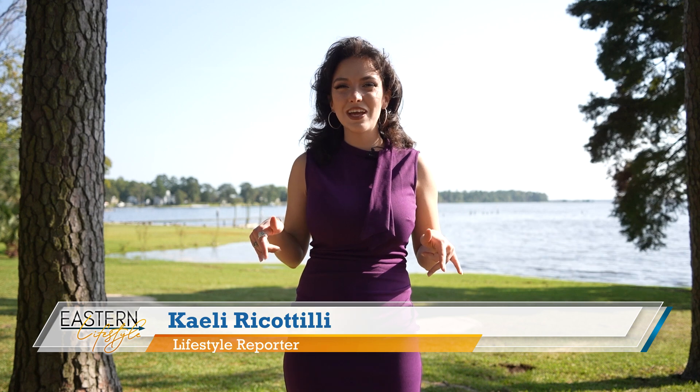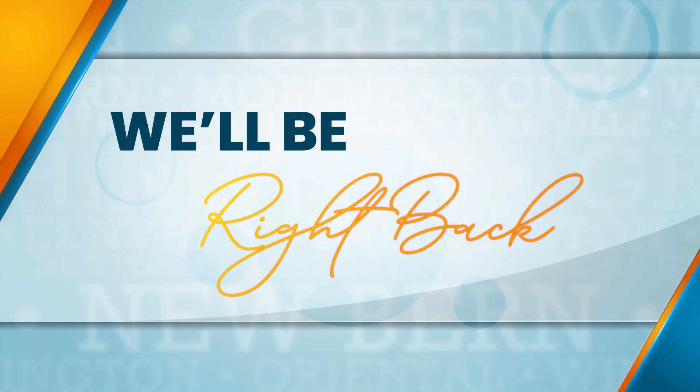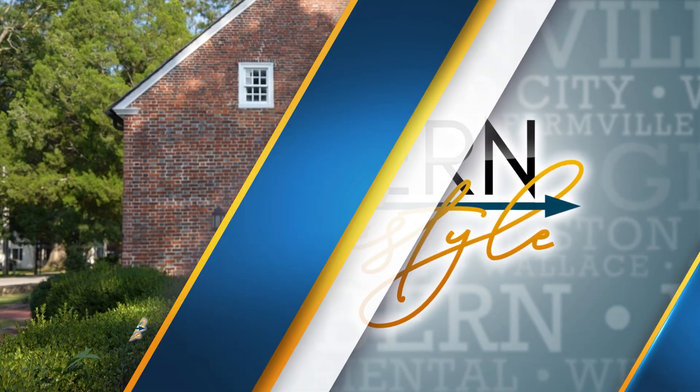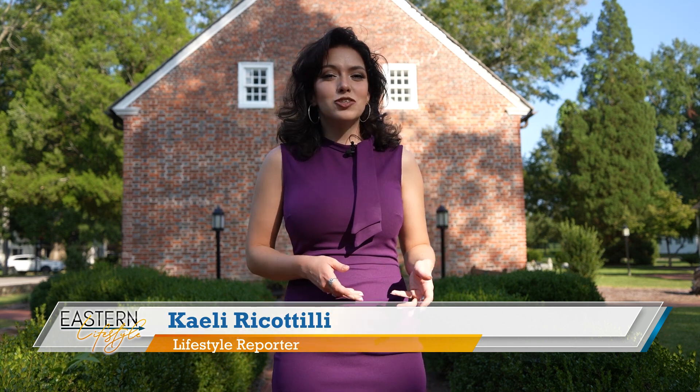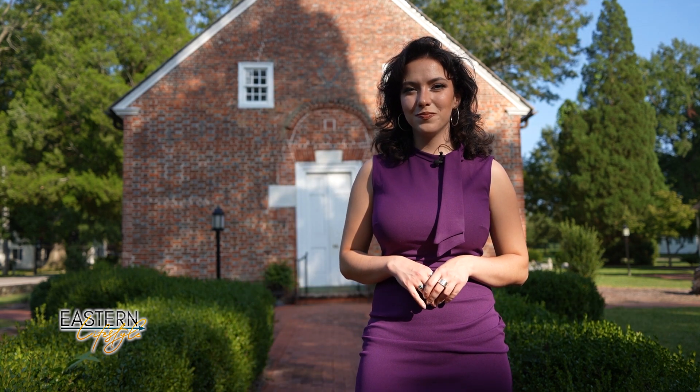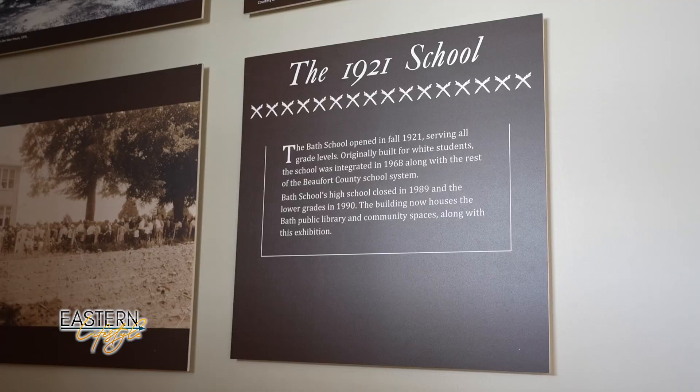The town of Bath was the first incorporated town in North Carolina, home to the state's first public library, first marine port, and St. Thomas Church — the oldest standing church in the state. Bath was an American Indian settlement many centuries ago, officially becoming a town in 1705 in the early 18th century. Being the first incorporated town is one of its major claims to fame, though other settlements existed in the area before that.